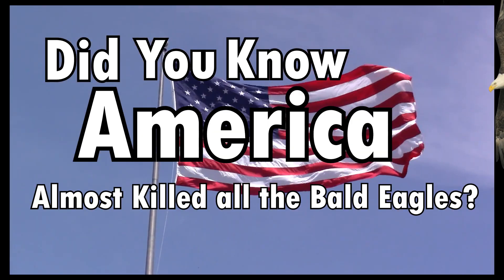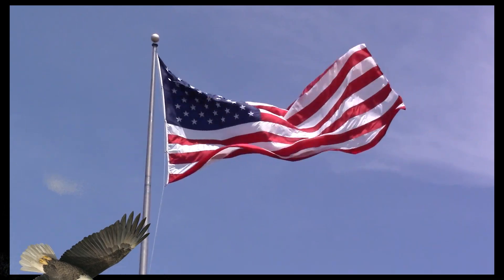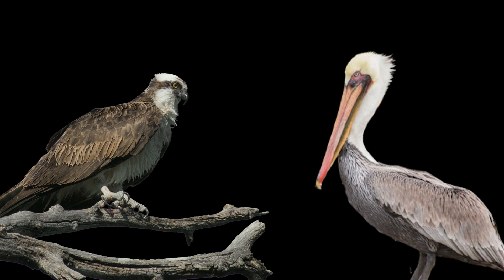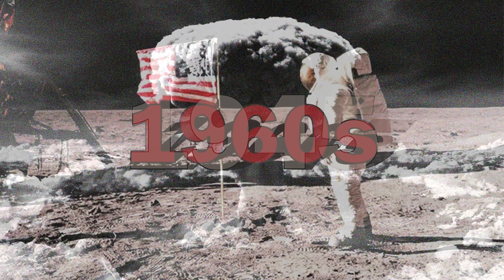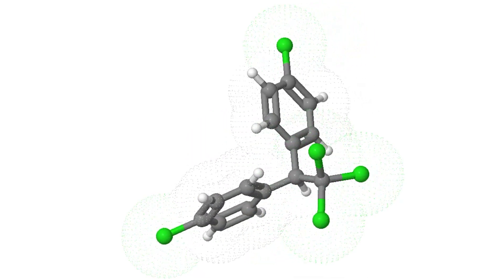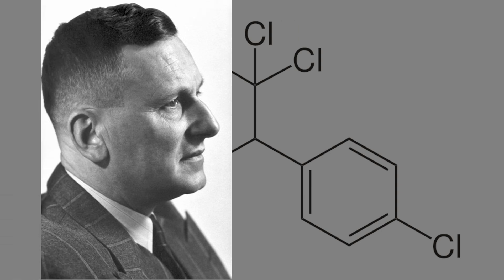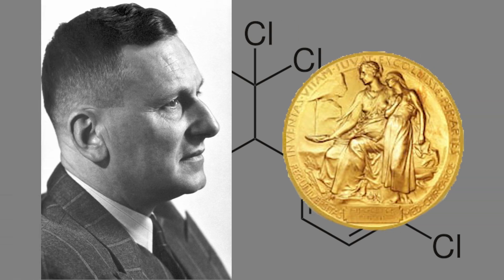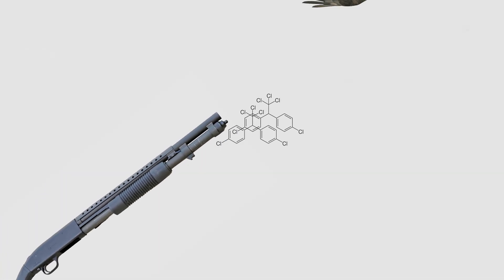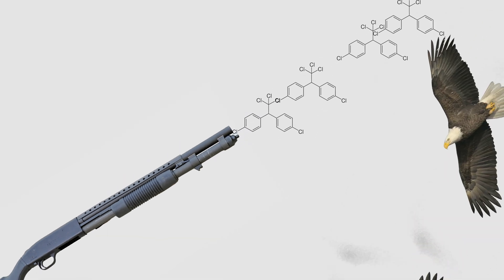Did you know America almost caused the extinction of the bald eagle, and a ton of other iconic bird species? From 1945 to the 1960s, the chemical DDT was used as an insecticide in the U.S. The chemist who discovered this insecticide, Paul Hermann Muller, even won the Nobel Prize for it. But this chemical, along with shootings, led to the near extinction of many bird species, including America's own icon, the bald eagle.